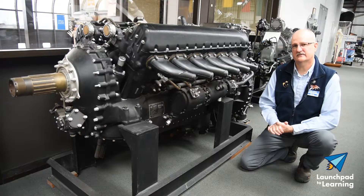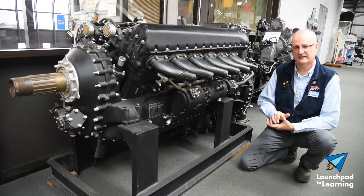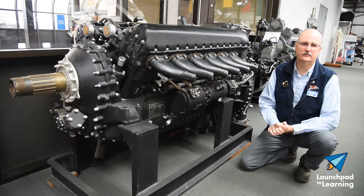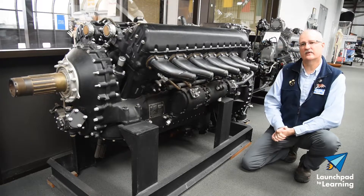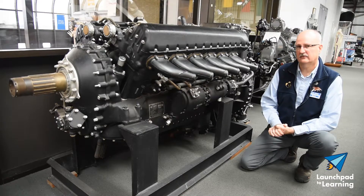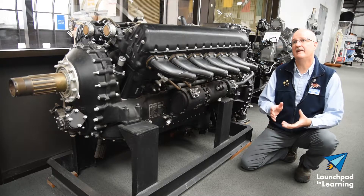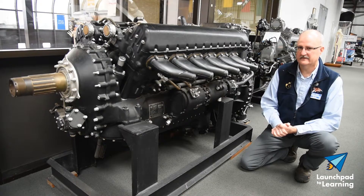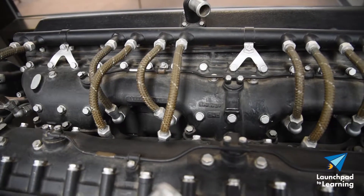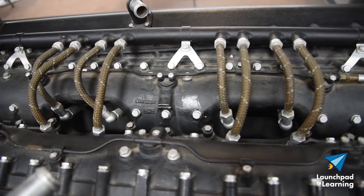Continental was a manufacturer up in Muskegon, Michigan. They had two plants up there. It's about an hour away from where we are here in Kalamazoo. In February of 1944, Packard signed a contract with Continental to build these engines. Packard was the main builder of Rolls-Royce Merlins in the United States, but they needed additional production, and Continental stepped up and was willing to help.